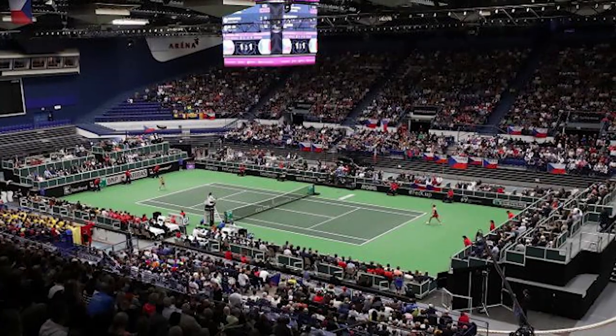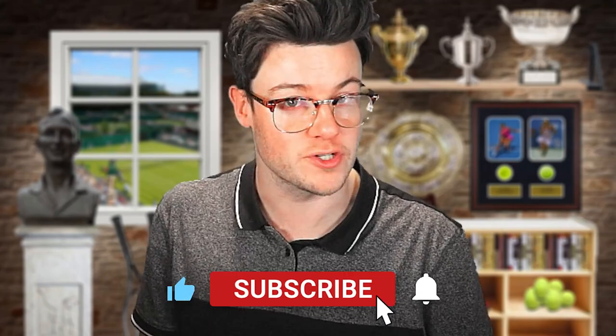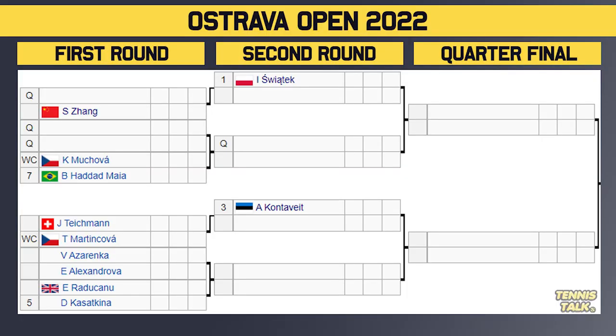Welcome back to Tennis Talk. My name is Cam Williams, and we have a huge event on the WTA next week, the Estrava Open, which is an indoor hardcourt event leading into the end of the season. We've got the WTA Finals only just around the corner, and we've got some massive names playing in this one. Most of the top ten are playing, and we actually don't have any withdrawals, so let's get straight to the draw.